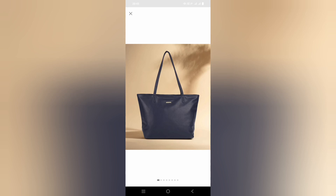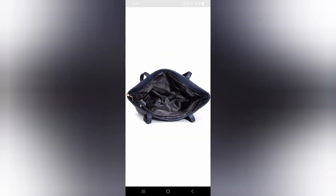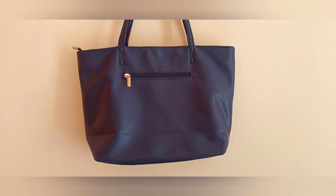Hey guys, welcome to Cherry and the Crazy Ideas. In today's video I have got a tote bag from Flipkart. This is a Fastrack brand tote bag and its color is very, very pretty midnight blue. It is also very classy and elegant for office use.